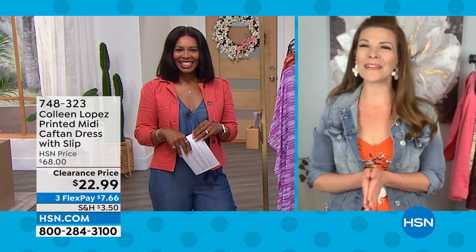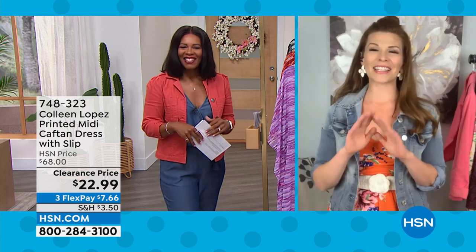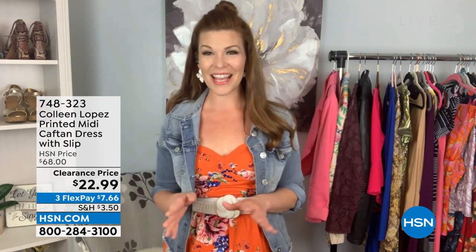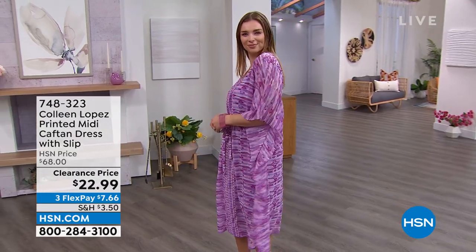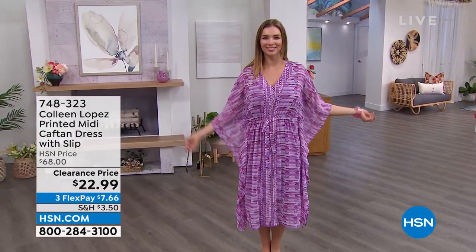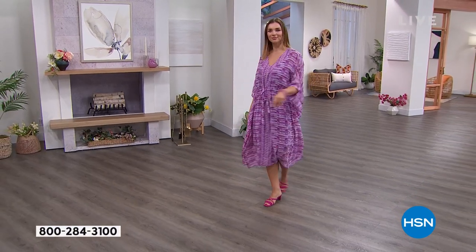So happy to see you again this Monday morning and I think this show is jam-packed with crazy amazing fashion deals. I love this caftan. I love that Colleen always brings us the most classy, elegant pieces and this caftan is done so well because you're not only getting this beautiful outer flowy layer, you're getting that slip dress underneath. So you're getting almost a two-in-one kind of a look, and this caftan actually gives you a little bit of shape too.